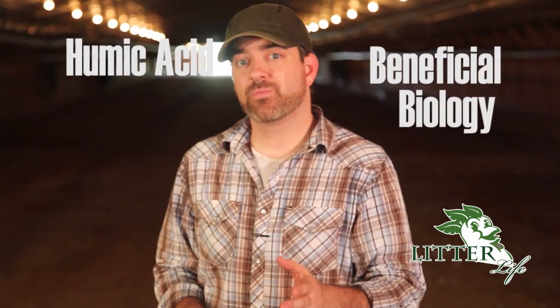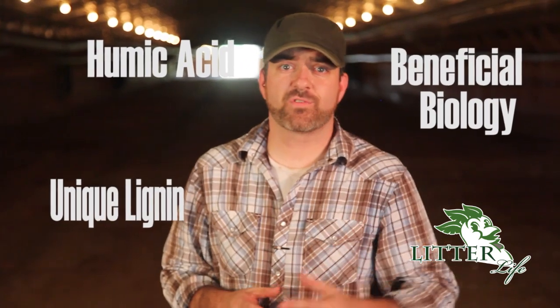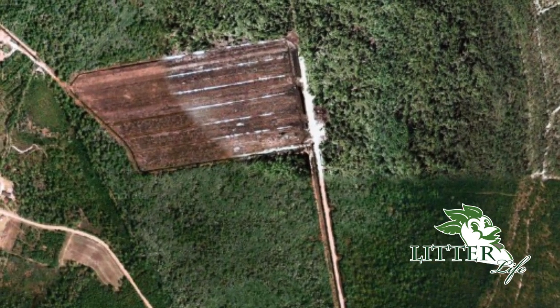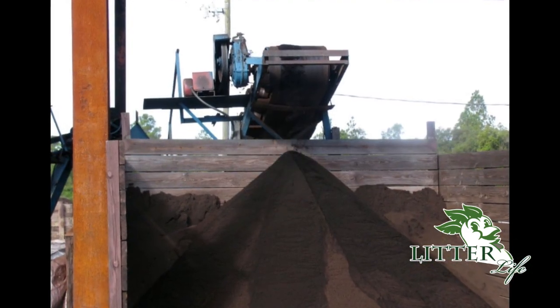Litter Life is a completely different substance from anything you've probably ever used. Its key components — humic acid, beneficial biology, and a unique complex lignin — are derived from a small mine down in South Georgia. At this unassuming location sits one of the purest deposits on the face of the earth, containing one of the highest fixed carbon percentages ever discovered.